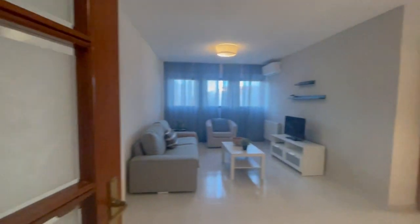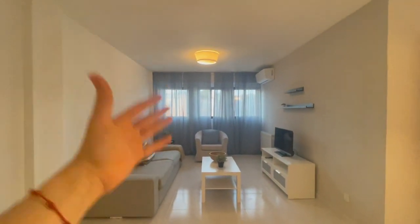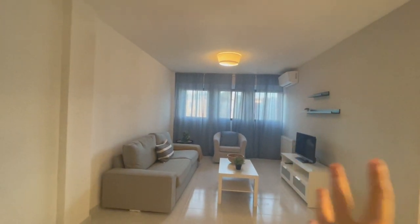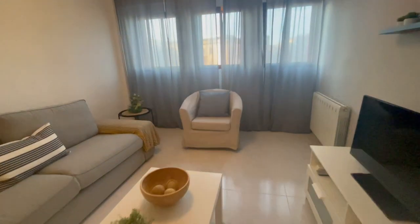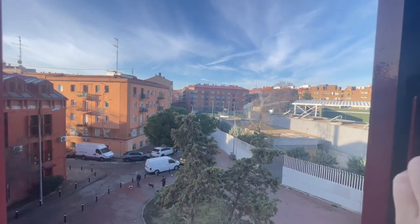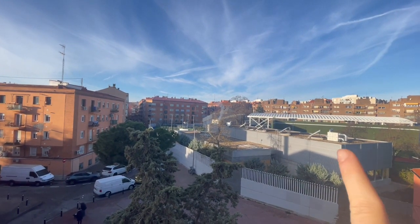Now we're gonna check the living room. As you can see, there are doors in every space, so it's perfect to keep the temperature — both the cold and the hot. You will find an AC right here in the living room, also heating, and you will have this comfortable and big couch and a TV. Let's take a look at the view from here — it looks very nice. Double windows always. Very, very peaceful. This is the football pitch that we already saw.